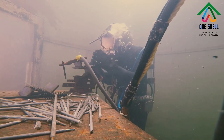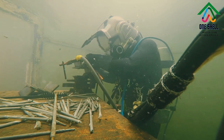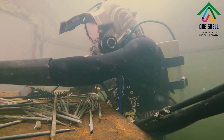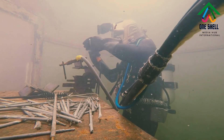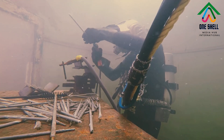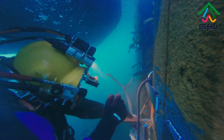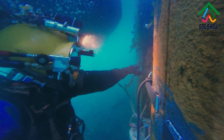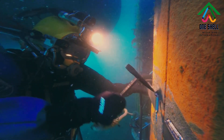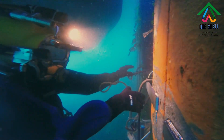Wet underwater welding directly exposes the diver and electrode to the water and surrounding elements. Divers usually use around 300 to 400 amps of direct current to power their electrode, and they weld using varied forms of arc welding. This practice commonly uses a variation of shielded metal arc welding employing a waterproof electrode. Other processes that are used include flux core arc welding and friction welding. In each of these cases, the welding power supply is connected to the welding equipment through cables and hoses. The process is generally limited to low carbon equivalent steels, especially at greater depths, because of hydrogen-caused cracking.